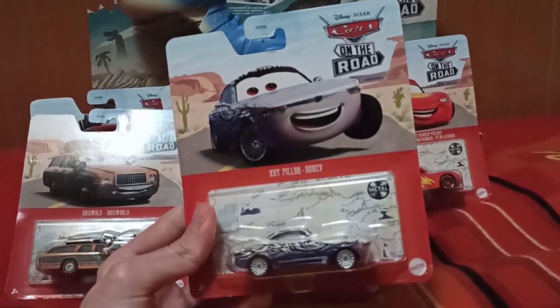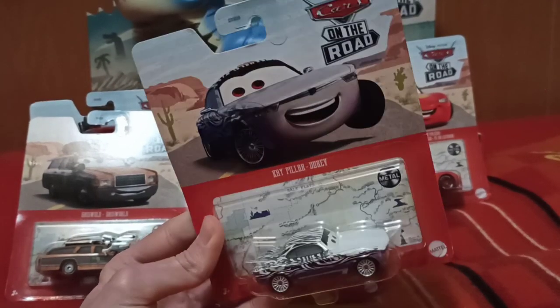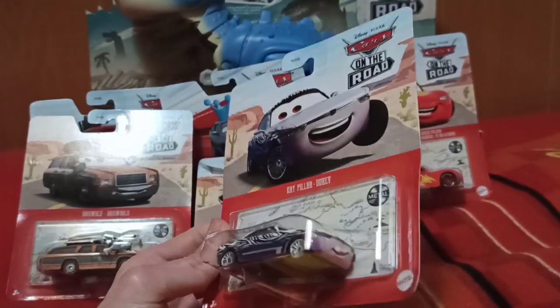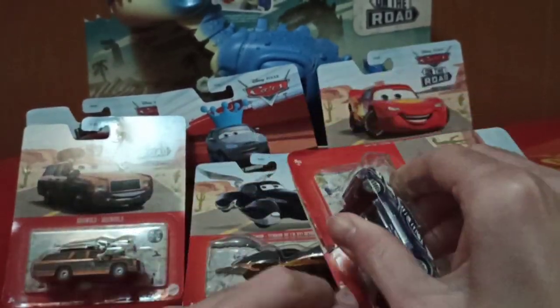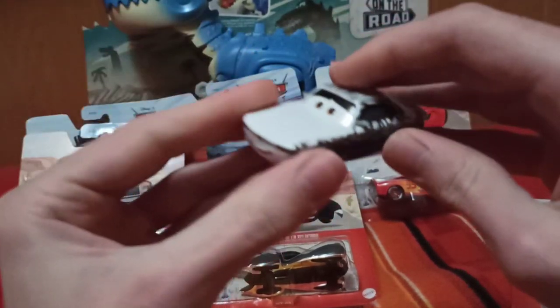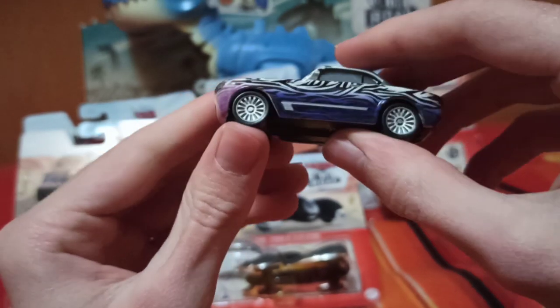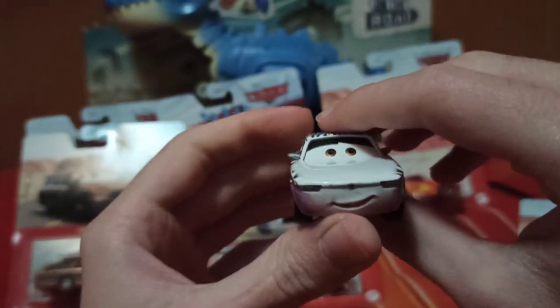I'll start with Kaye because I think she is the least interesting one — she's basically a repaint of Sterling. So yeah, we'll start with her. Here she is — she's one of the circus cars from the Cars on the Road show.